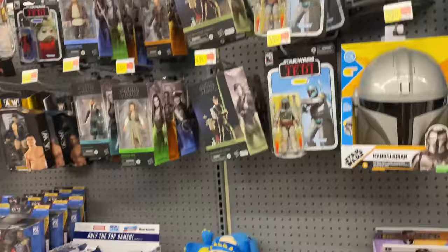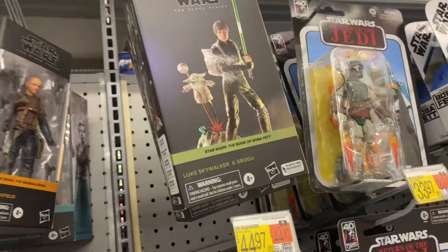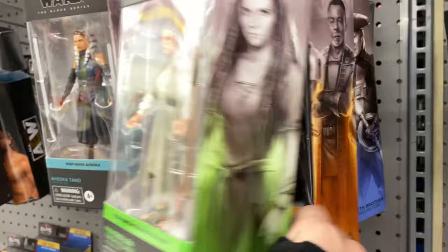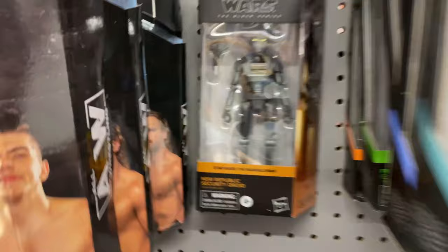Moving along, we're getting more into Star Wars - you can see some plushies, a little Grogu there. I've never seen Migs Mayfield in the wild, so this is another one I'm very tempted to get - right now it's between him and Blue Beetle. They do have the Luke Skywalker and Grogu set as well, which is pretty overpriced if you ask me. Then we have Princess Leia from Return of the Jedi.